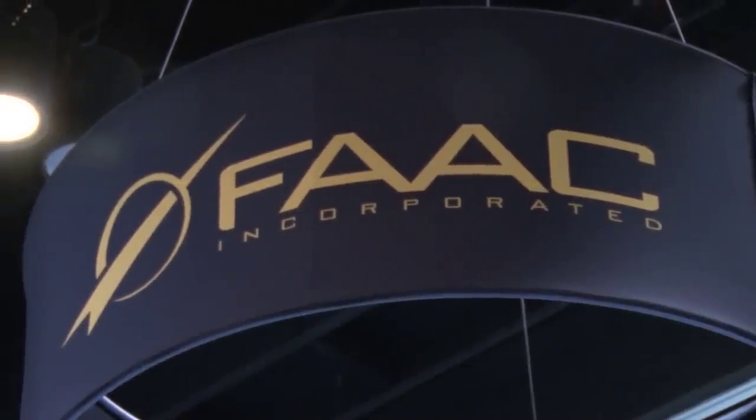We were just talking to Toby over at the Moog booth and he said that they use some of their products here as well. Can you tell me about the motion systems that you use at FAC?